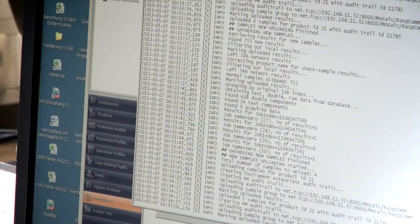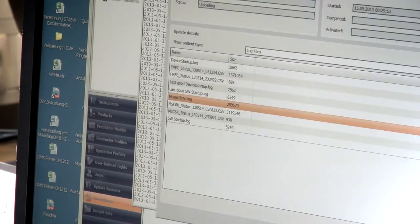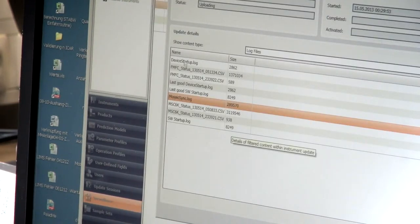In our LIMS, operators are allowed to change the intercept by themselves, but we cannot track that in our LIMS. In Mosaic, we get a report with a graph, so we can see if they change it too often or in the wrong way.